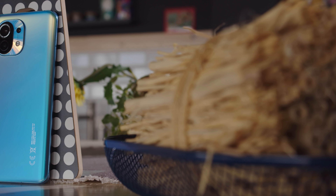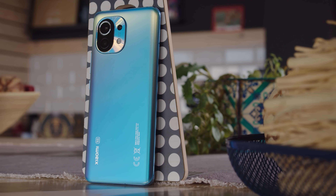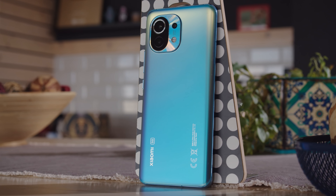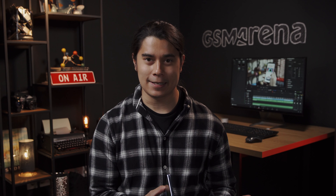This is the Xiaomi Mi 11, a high-end flagship which has already been out in China for a while, but now the phone is set to be released globally. The Mi 11 comes in two variants: a Gorilla Glass one like ours, and one with a faux leather sort of plastic back instead.